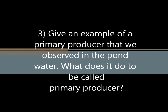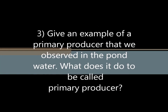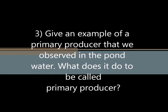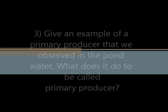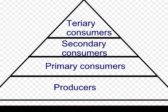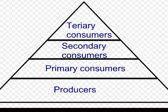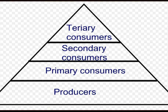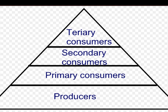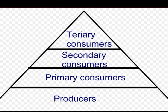Give an example of a primary producer that we observed in the pond water. What does it do to be called a primary producer? We found phytoplankton in the water samples that we studied. Phytoplankton is a primary producer as they are capable of converting light energy into chemical energy by a process called photosynthesis. They are called primary producers because the energy they produce is used by other organisms to create new biomass.